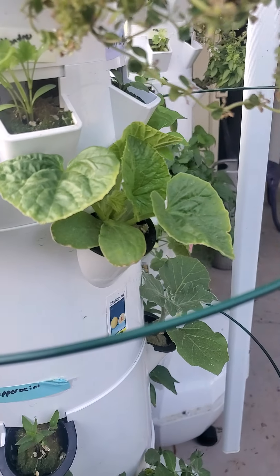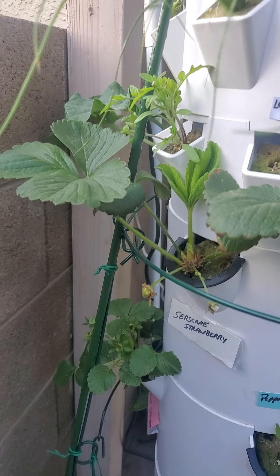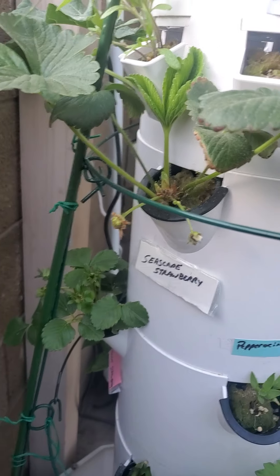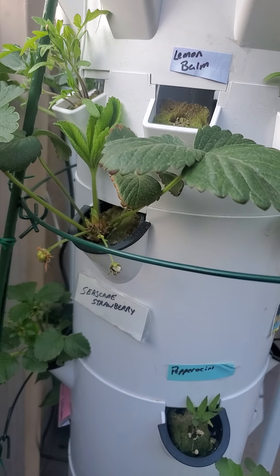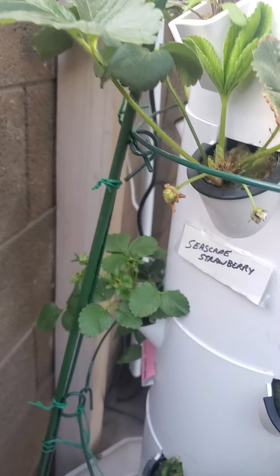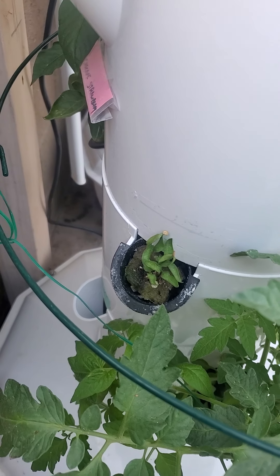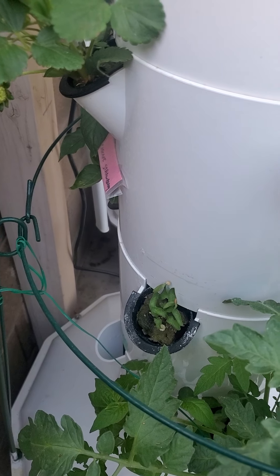We have the Crenshaw melon which is getting a ton more leaves on it. The seascape strawberry — this plant is growing a whole new stock of leaves, which just came up in the last day or two. This one hasn't been producing as many strawberries as some of the others, though I got some really nice berries off of those. This one has some more berries coming in on it. The bell pepper and orange bell pepper — that one's taking quite some time to come up.